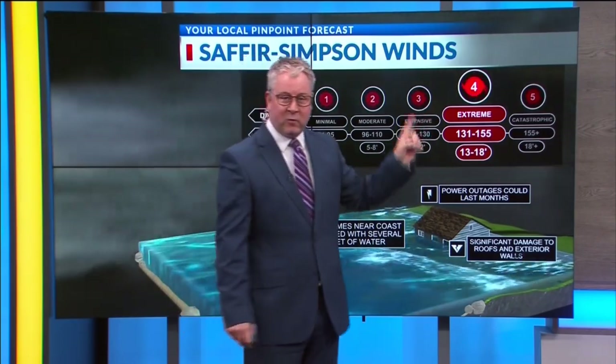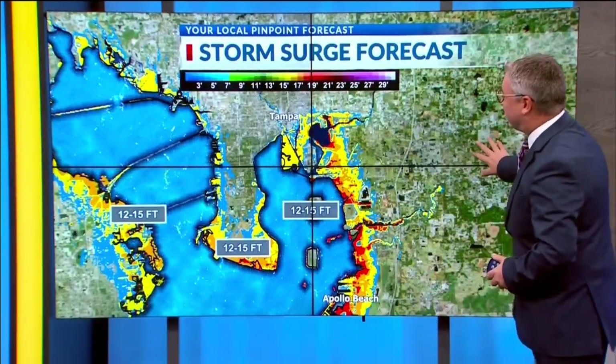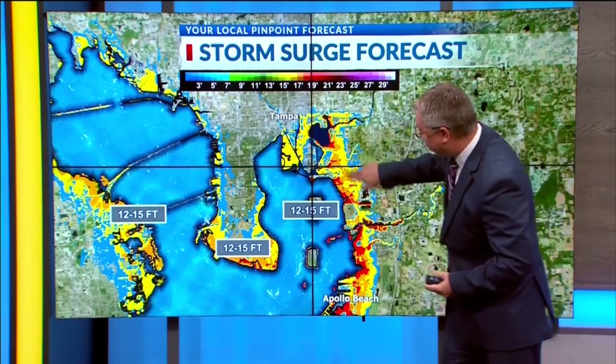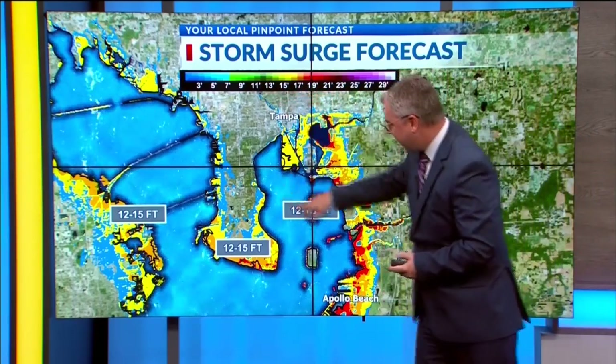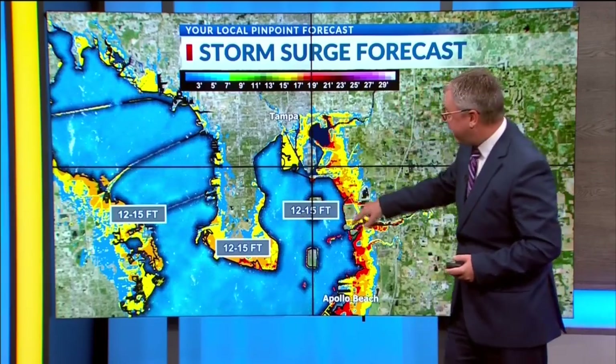Let's take a look at the storm surge forecast map. You can see all of the orange and red here. Twelve to 15 feet is possible in the area around Tampa. We were just talking to the Chief — he has family in Sarasota. They have evacuated up near the Orlando area, so people are taking this seriously.